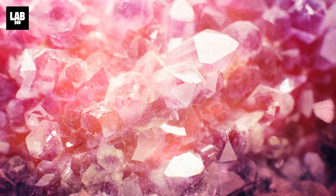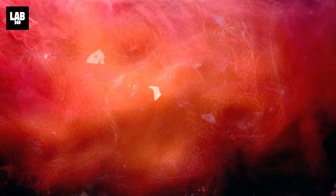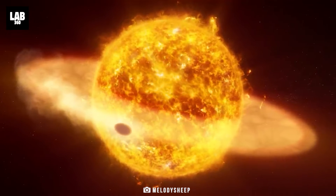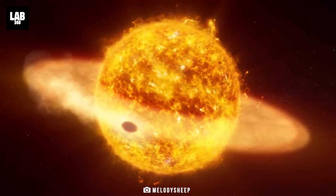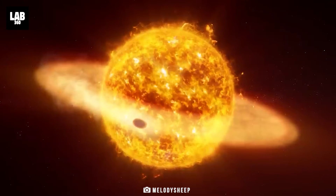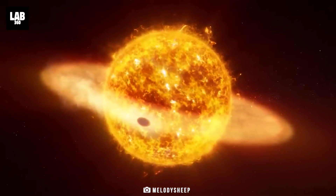Exactly how much quartz there is and how pervasive the clouds are is hard to determine. Given that the planet is tidally locked, with a very hot day side and a colder night side, it seems conceivable that clouds circulate around the planet but vaporize when they reach the hotter day side.